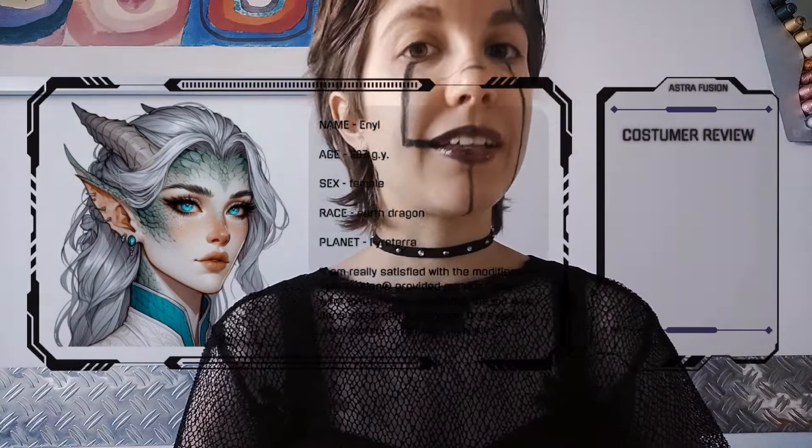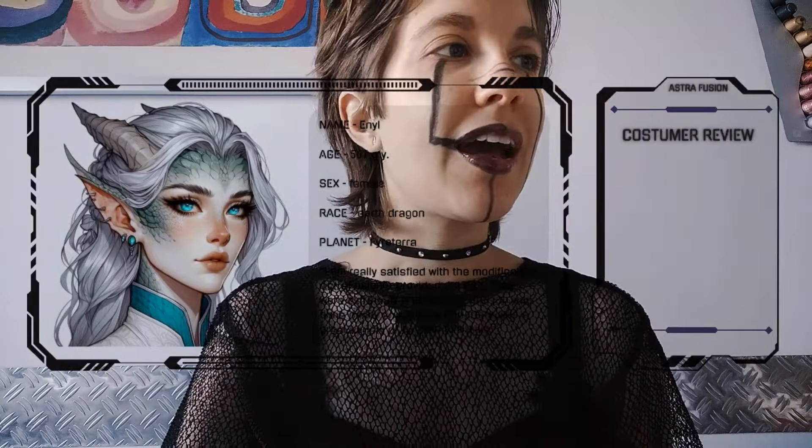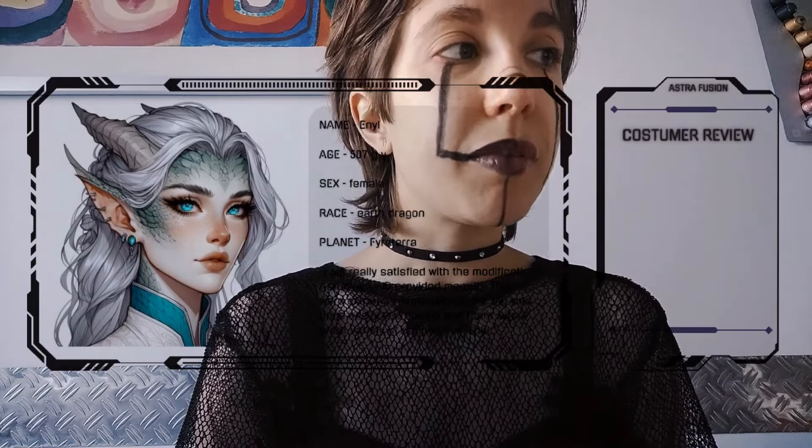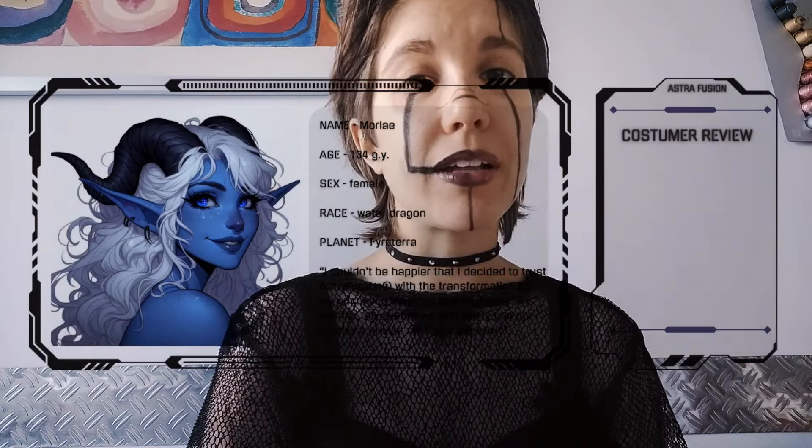Now I want to show you some customer reviews. As you can see, the first one is from a lovely herd dragon from Firestera, which is a planet not so far from here. She's a female dragon and her name is Anniel. She came here to have her transformation — she wanted a body transformation as you do. She says: 'I am really satisfied with the modification AstroFusion provided me. They were extremely professional, the job was done easily and quickly, and there was a great variety of options available.' A very good review.